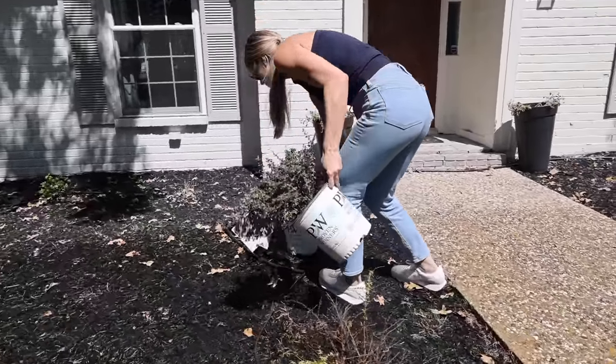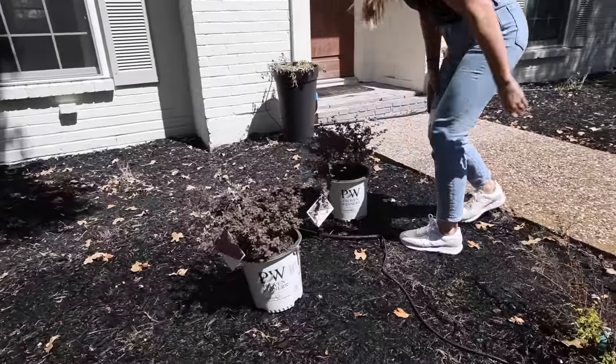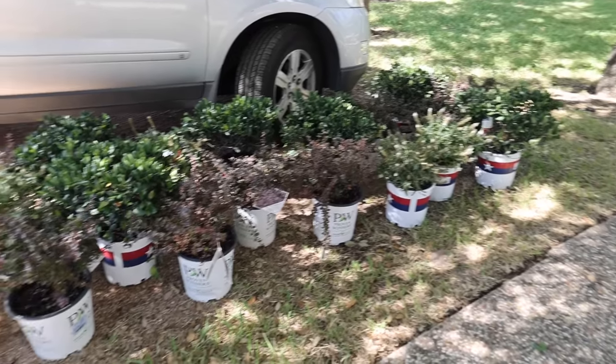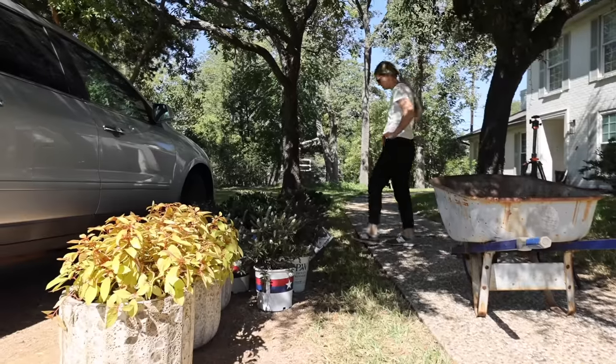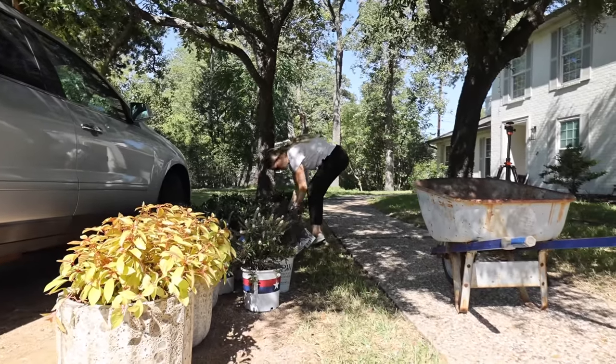Step one is to put all of my plants out where I think I want them to be planted. I did do some planning on the front end to get a good idea of what I wanted where, but setting everything out just gives me a good visual to see if I want to change anything up.